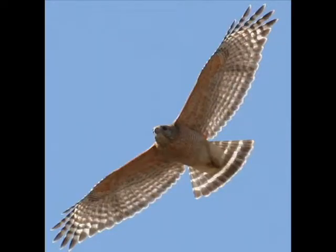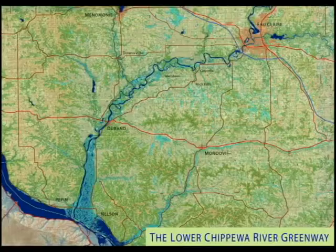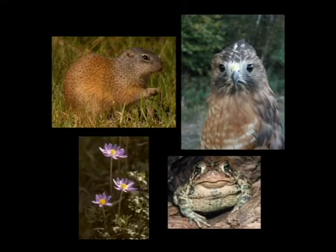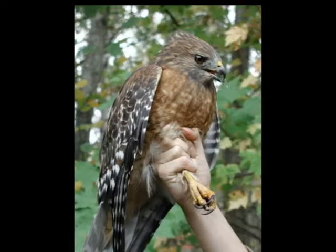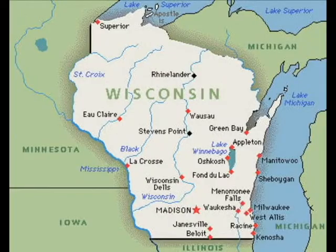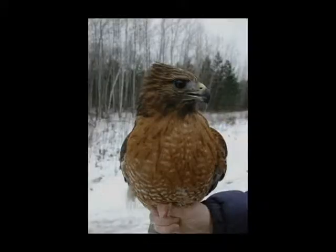A hawk flying overhead can easily catch your attention. It isn't at all uncommon to see predatory birds in the Lower Chippewa River Basin here in western Wisconsin. It is home to a number of living things, or organisms. Even the red-shouldered hawk can be found in the Lower Chippewa River Basin, although it is so rare in the state as a whole that it is on the Wisconsin DNR's list of species of greatest conservation need.